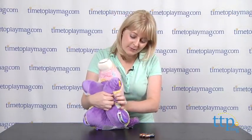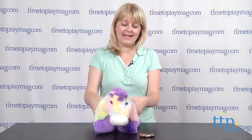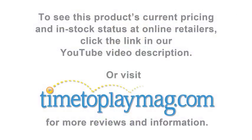If you want to find out more information on this toy, such as how much it costs and where to buy, come visit TimeToPlayMag.com — your number one source for all things play!